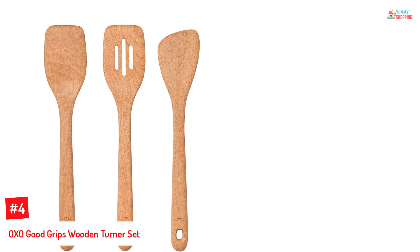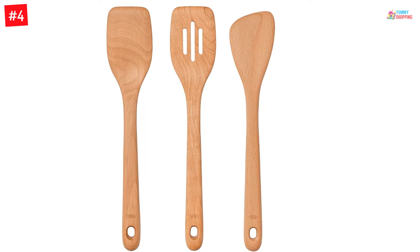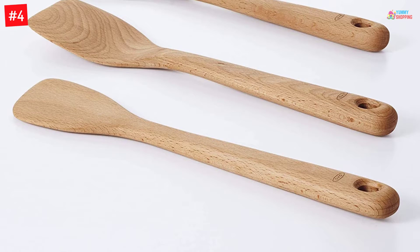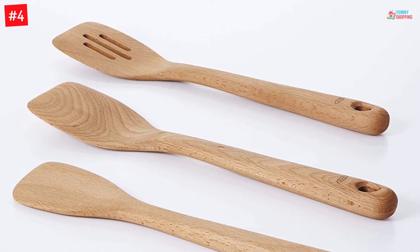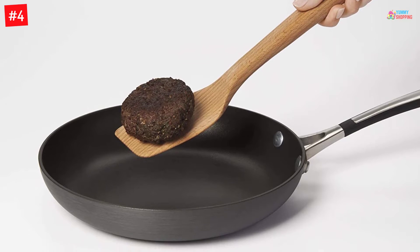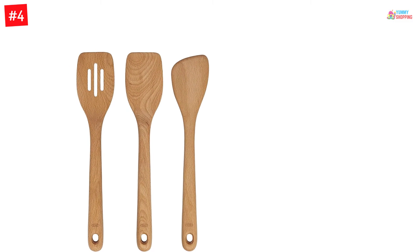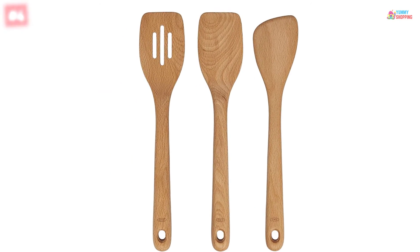Number 4: OXO Good Grips Wooden Turner Set. The OXO Wood Cooking Utensil Set is expertly made from high-quality one-piece beechwood. It is extremely solid yet lightweight for an utterly comfortable cooking experience. Each of the three wooden turners is super durable and efficient, and they will surely last long. They are designed with large handles that are very easy to hold and heat-resistant. With this product, you can serve healthy meals for your whole family.